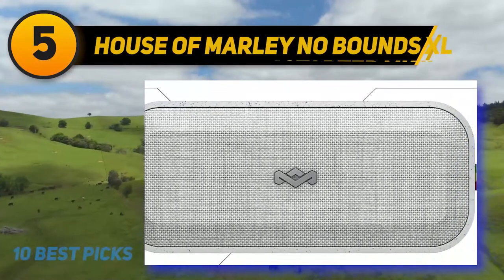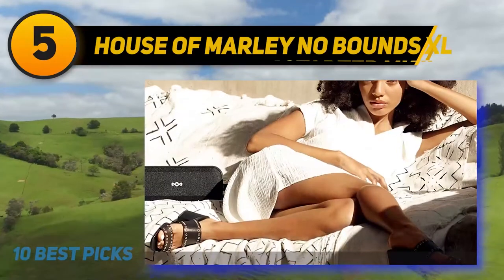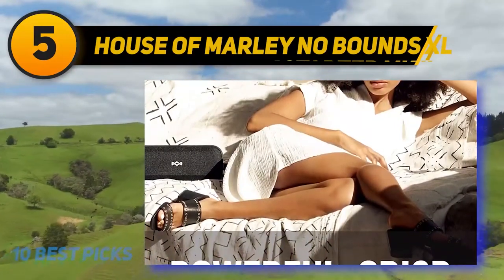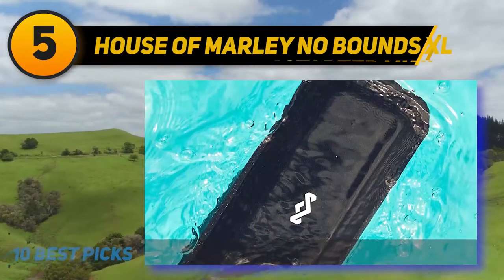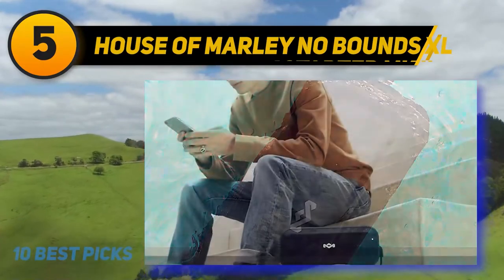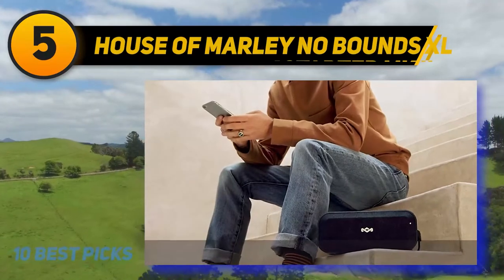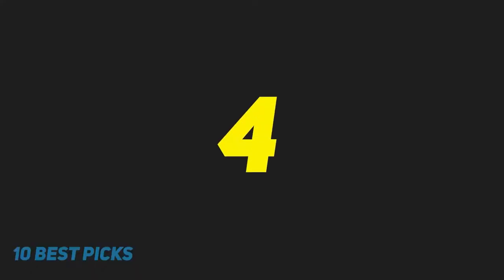The No Bounds XL delivers an entertaining sound with just the right amount of enhanced bass on a consistent basis. If you want, you can wirelessly pair two No Bounds XL speakers for a bigger sonic experience. You can expect up to 16 hours of use between charges, and the device also features a built-in USB port to power up other gadgets.